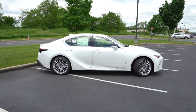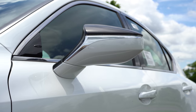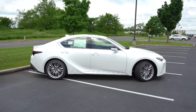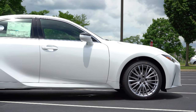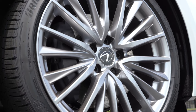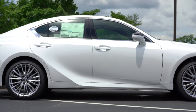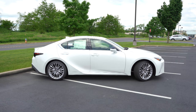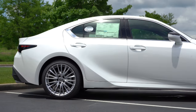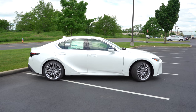Around to the side, chrome window surrounds come standard. The side mirrors are body-colored, power-adjustable, heated, and feature LED integrated turn signals — all standard for both configurations. The standard wheel is an 18-inch split five-spoke alloy, but the new 2022 Premium Package — which we have today — adds 19-inch 10-spoke alloys, a power-adjustable steering wheel, auto tilt-down side mirrors, memory settings for the driver's seat, a black interior trim, front door scuff plates, a rear armrest with cup holders, and a power rear sunshade.